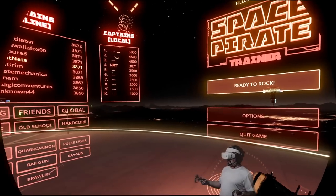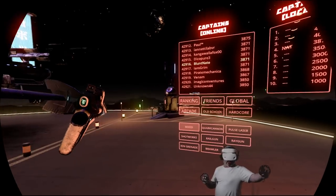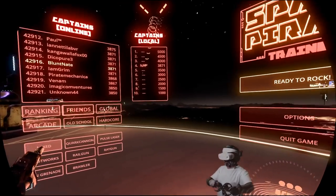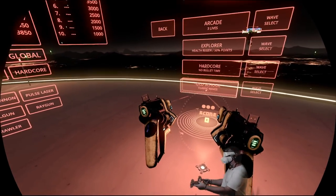And why this game is important for testing is that sometimes your controllers have to leave your field of view. If you're shielding over here and shooting over here, it needs to still track that even when it's out of sight of the headset. So let's get going.